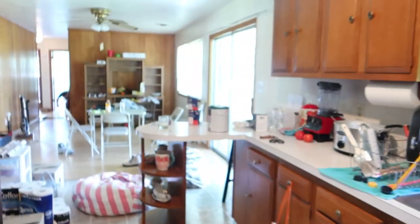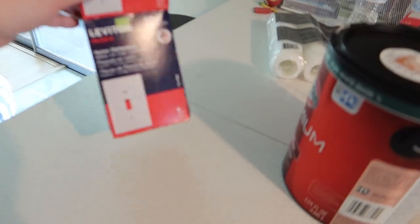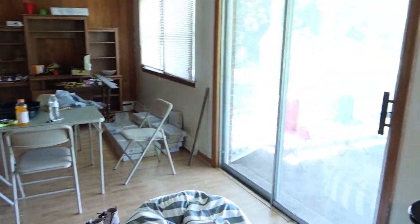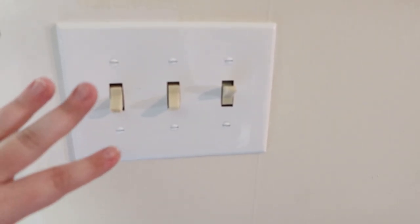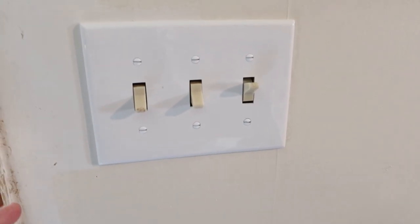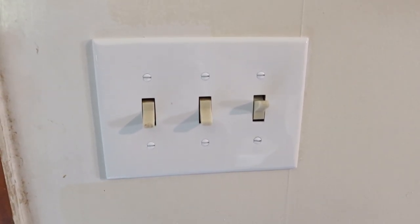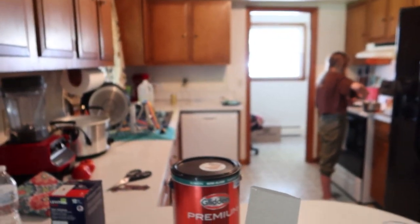We went to Home Depot this morning and got a bunch of wall plates, so Jackson's going around replacing those. The problem is we're learning so much in this process — I also want to replace the actual switches because I want them all white. But we need to figure out which ones are three-way switches, because we didn't even know what that was before today. Like the kitchen light, you can turn it on from here but also from over there, so you need different switches for that.